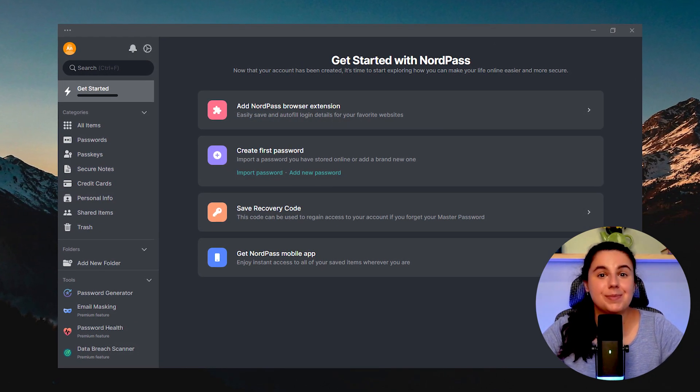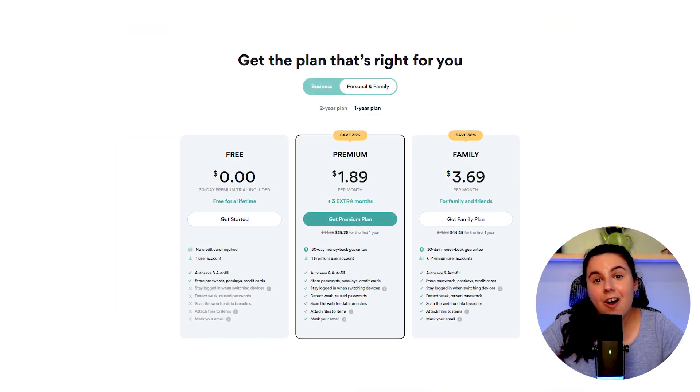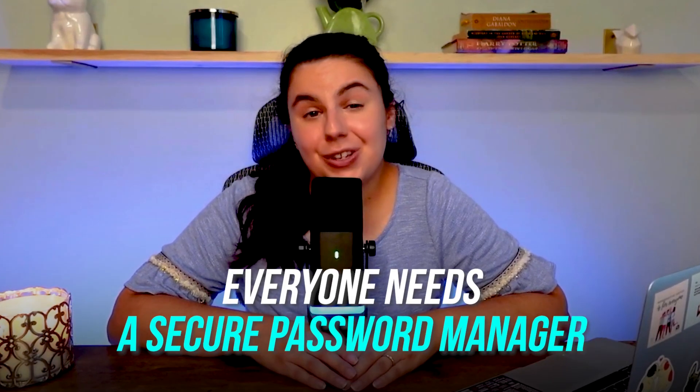In this review of NordPass, I'm going to explain what works, what could be better, how much it costs, and what features may or may not be the best for your situation. The bottom line is that everyone needs a secure password manager, and choosing the right one is what I hope to help you with today.